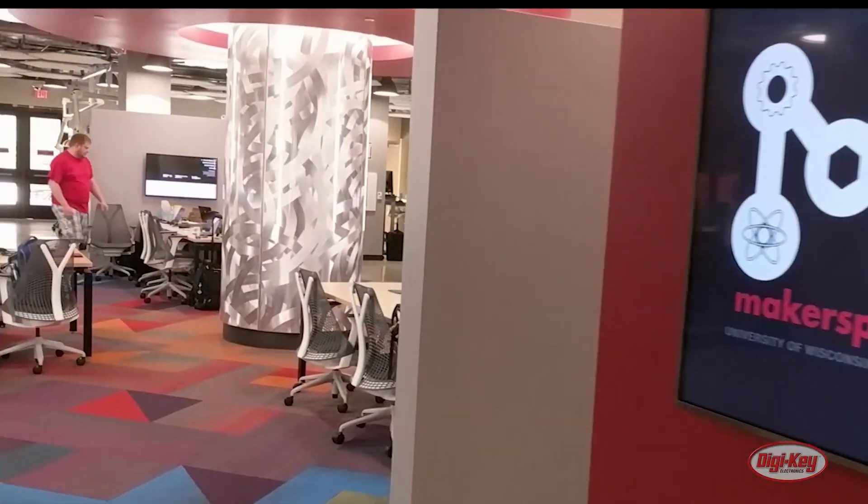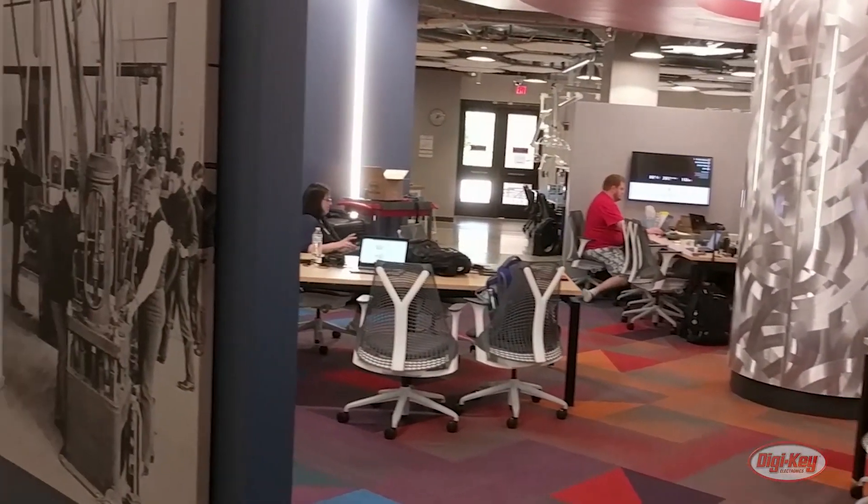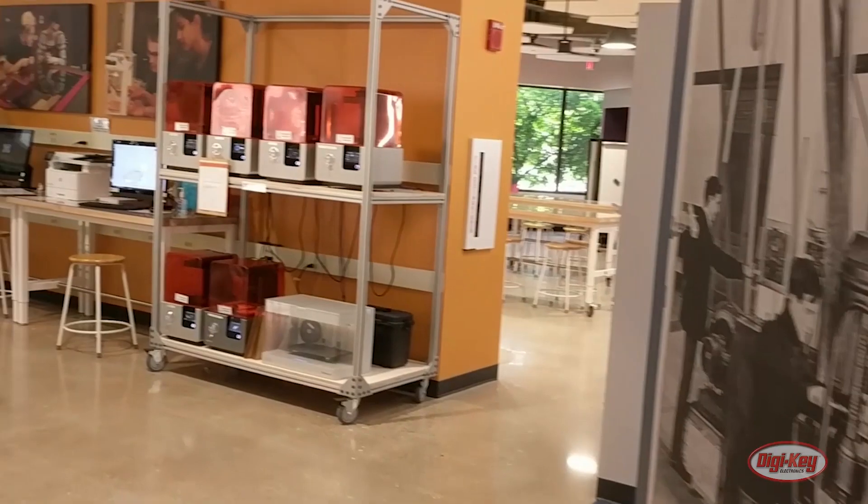So when did you start the Makerspace? How long have you been open? We've been open since September of last year. So pushing on a year — it's coming up on a year.